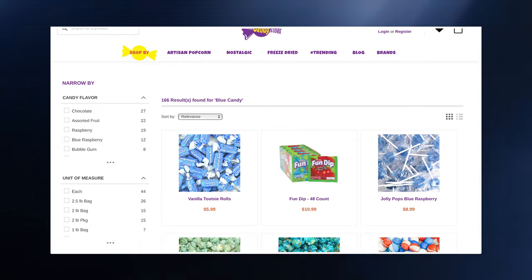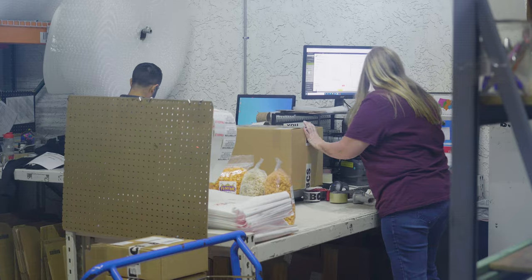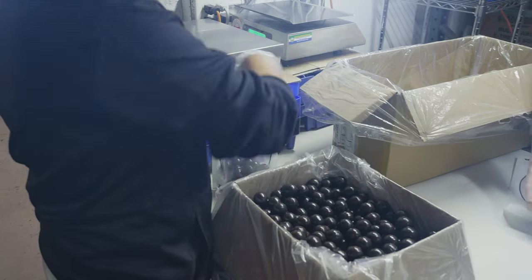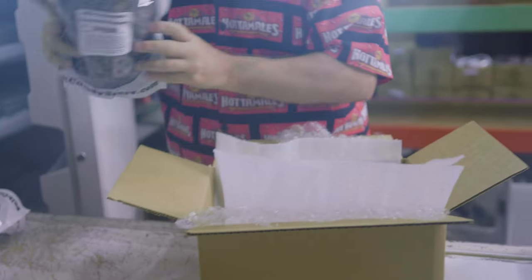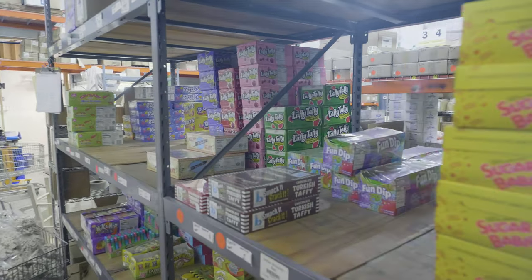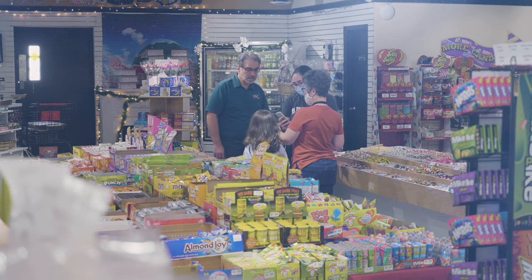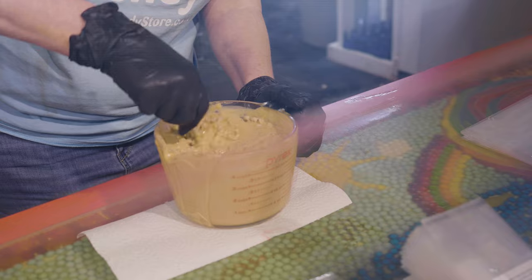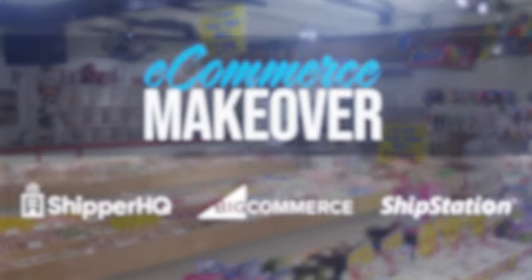Previously, we evaluated Bulk Candy Store's needs and worked with them to choose BigCommerce as the foundation of their revamped e-commerce business. In this episode, we work with Bulk Candy Store to fix some of the biggest issues killing their conversion rates while also tackling the complexities of shipping perishable goods. If we can fix these issues, we can cut down loss on perishable products, free up customer support resources, and skyrocket conversion rates to accelerate their growth. This is the e-commerce makeover.